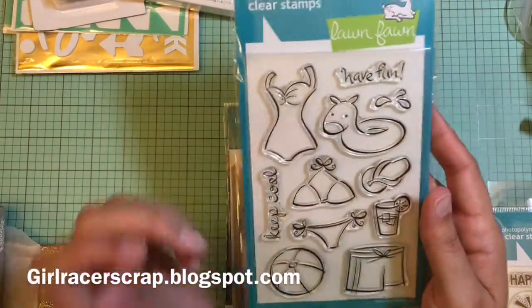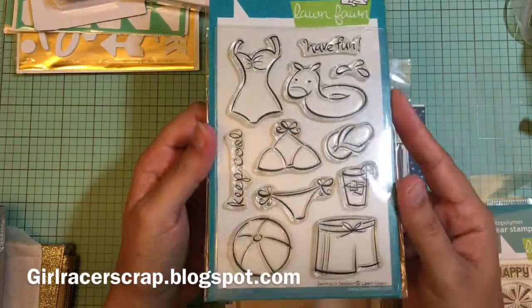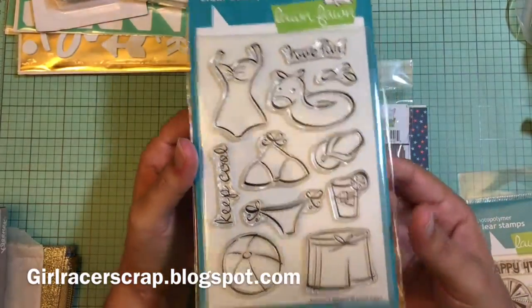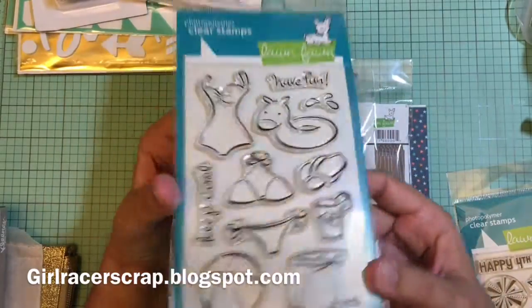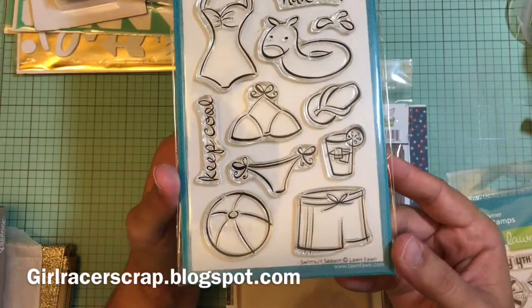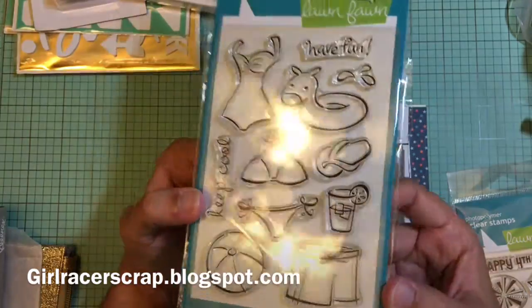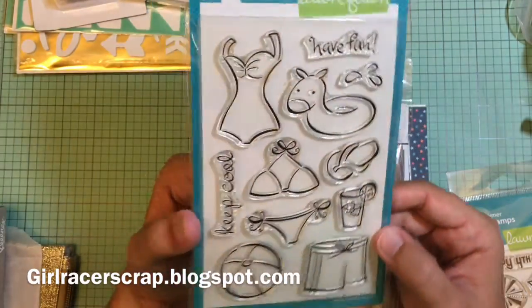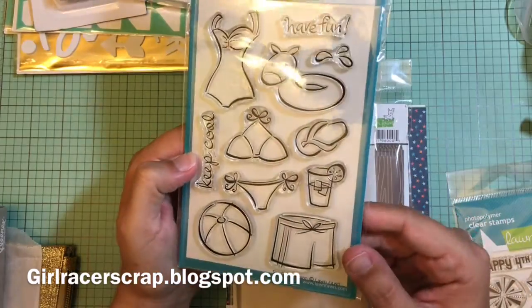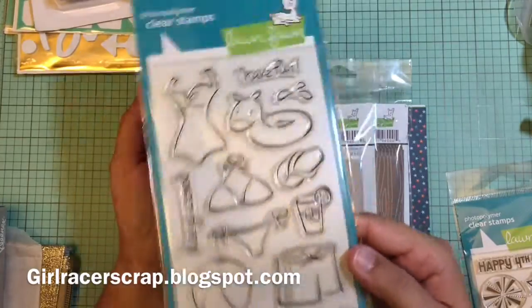This one has been on my wish list for a very, very long time. I knew it was retired and I thought it was all gone, and I was going to have to get it used somewhere but never did. This is like one of the very first stamps that Lawn Fawn did before they were so big — it was Swimsuit Season, and I just think it's adorable. It could also be used for documenting your working out, like 'I want to fit in this come summertime.' I live in Florida so this is multi-purpose all year round.